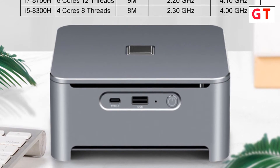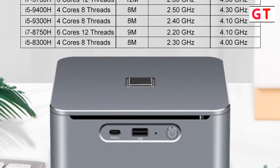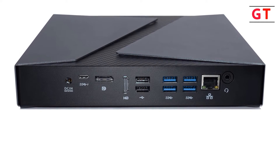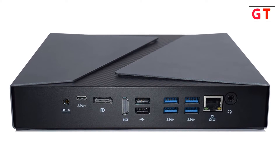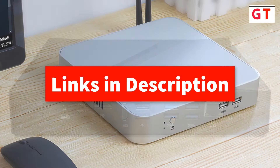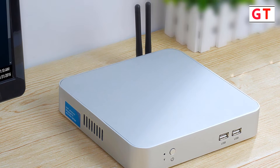Hey guys, in this video we're going to be checking out the top 5 best mini gaming PCs you can buy right now. I made this list based on my personal opinions and research, and I've listed them based on quality and features, with options for every type of consumer. So whether you're looking for the best mini gaming PC, we have the products for you. If you want more information and updated pricing on the products mentioned, be sure to check the description below. Let's get started.